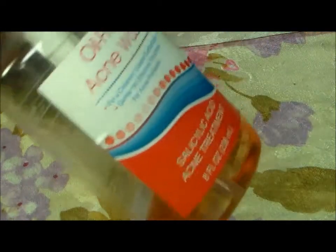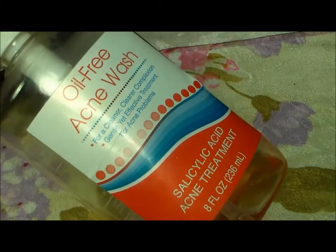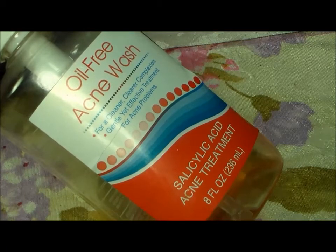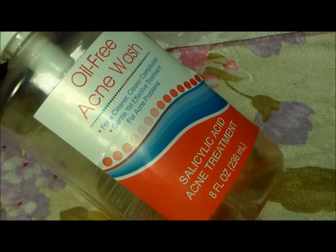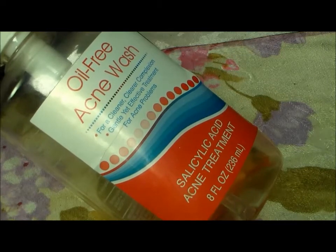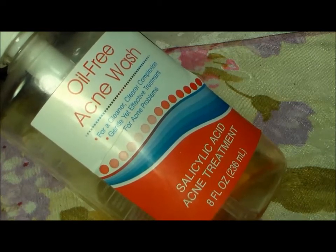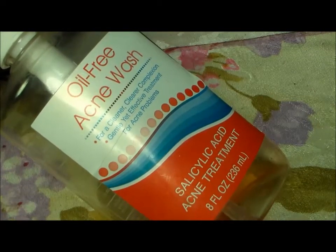I discovered this oil-free acne wash at the Dollar Tree. It has 2.2% salicylic acid — it is a dupe for the Neutrogena. I have used Neutrogena, the Walmart Equate brand, CVS, and Walgreens brands — they're all about the same. So when I saw this at the dollar store, I said, it's a dollar, let me try it. It works just the same, has the same ingredients, and it smells citrusy. All the others tend to dry my skin after I wash. This one does the same, but it's a dollar. Dollar Tree — try out the oil-free acne wash and save you some money.